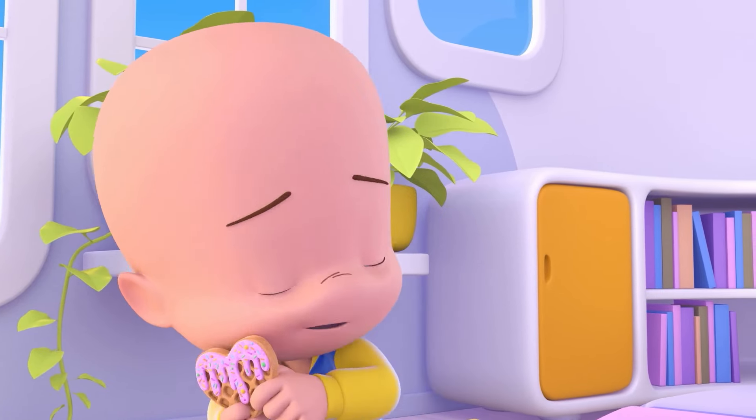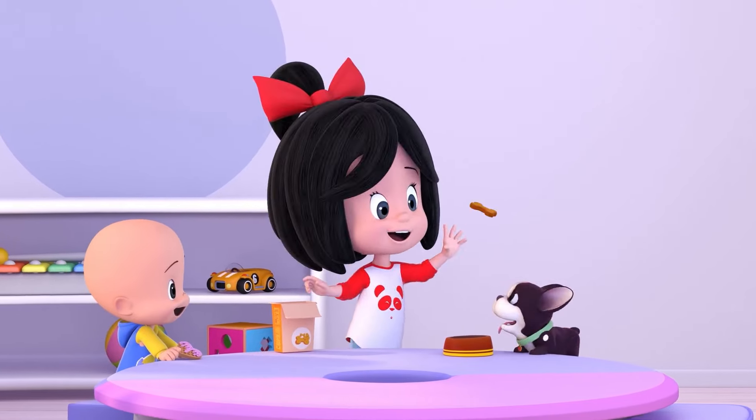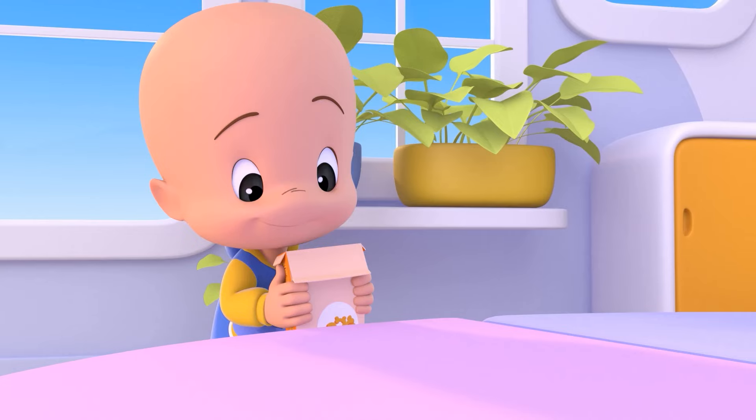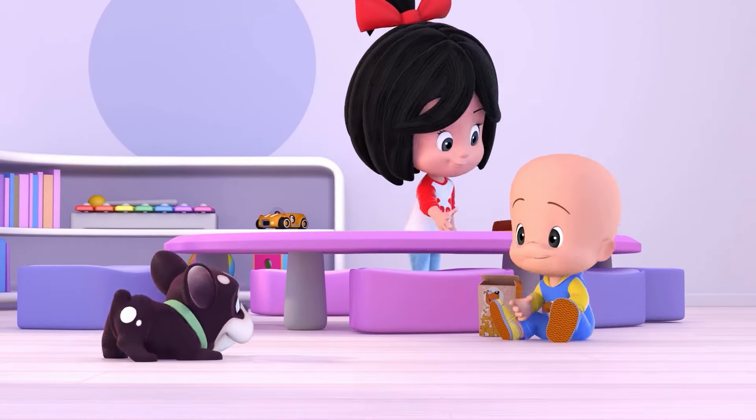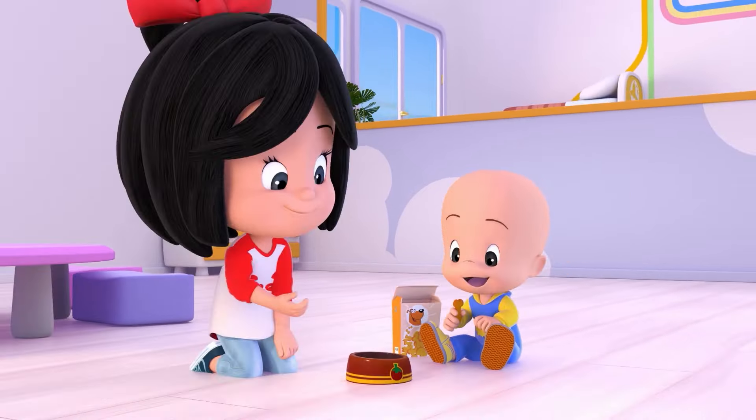This is how I feed my dog, everyday I feed my dog. This is how I feed my dog, when he gets hungry, when he gets hungry.